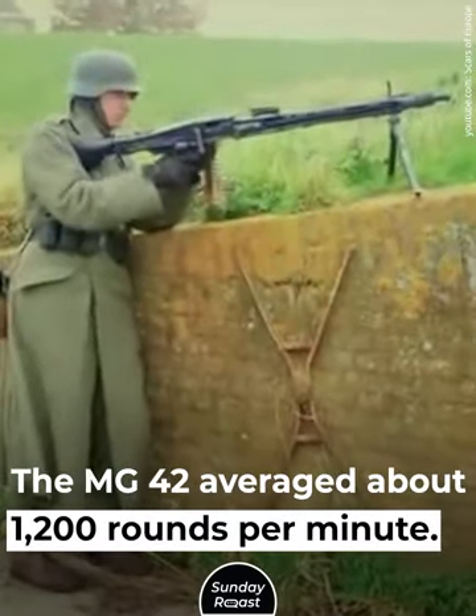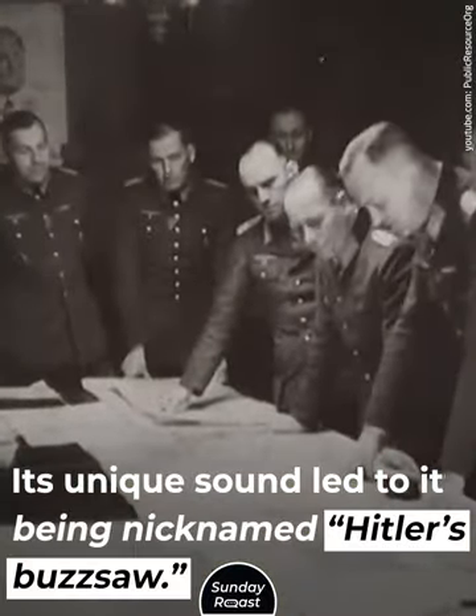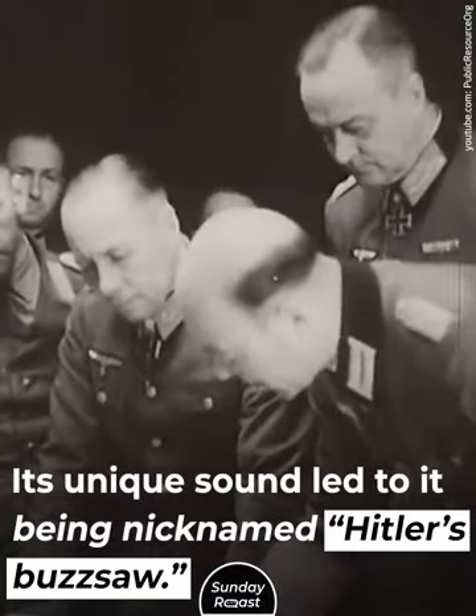The MG42 averaged about 1,200 rounds per minute. Its unique sound led to it being nicknamed Hitler's Buzz Saw.